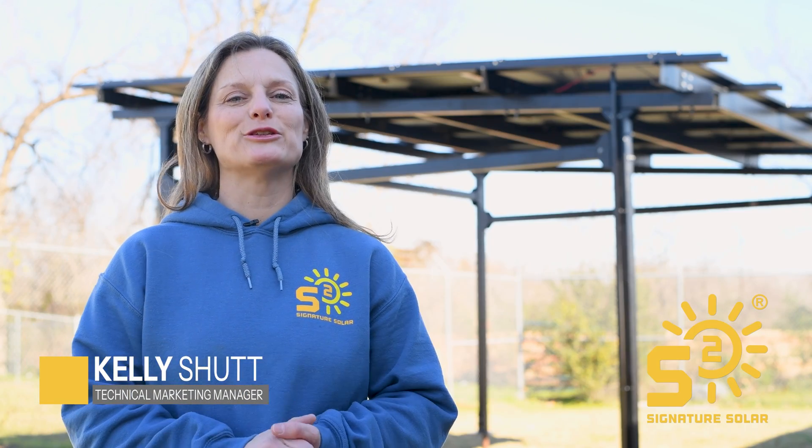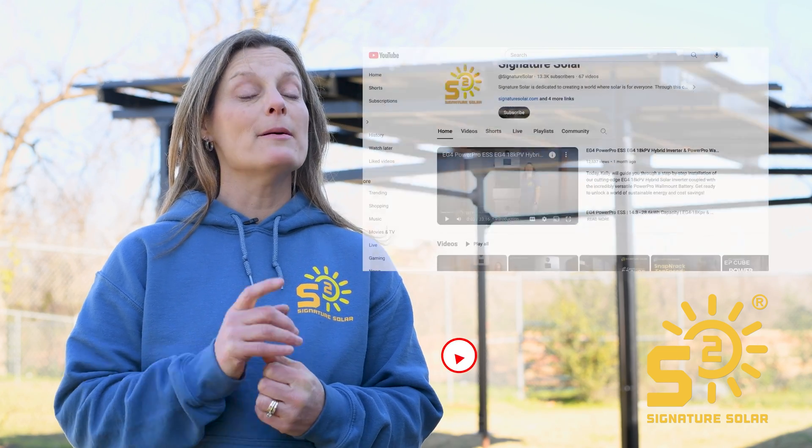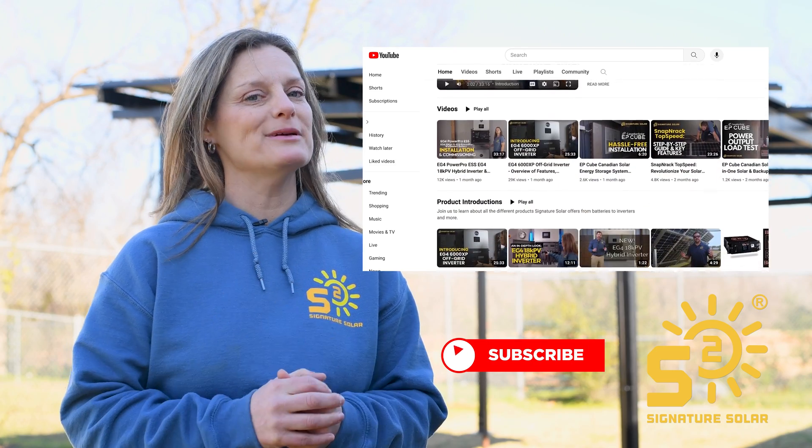Hey everyone, I'm Kelly from Signature Solar. Welcome to our channel. If this is your first time here and you are interested in learning more about solar components or installing your own solar system, make sure to subscribe so you don't miss anything.